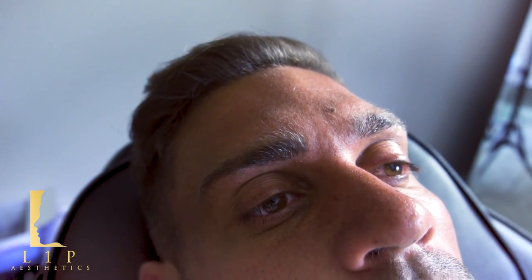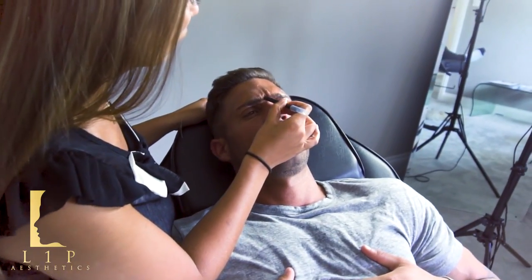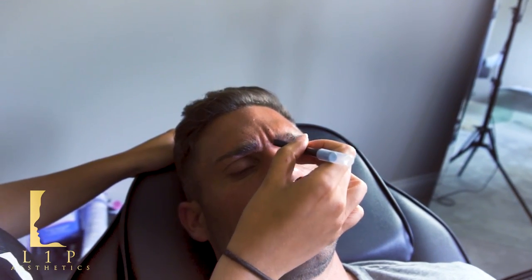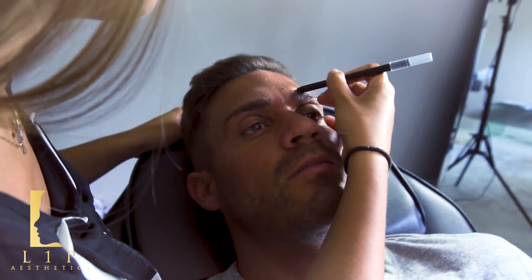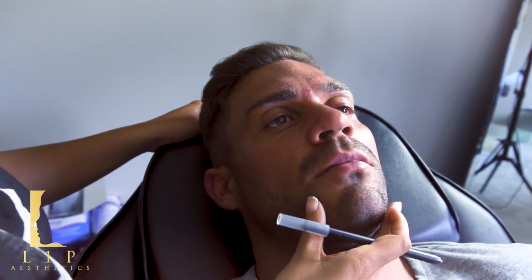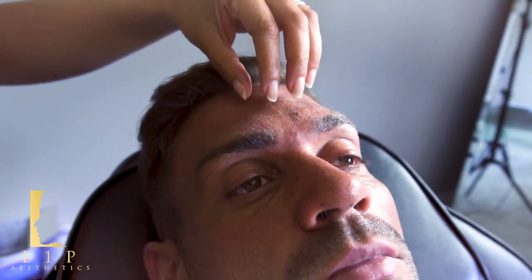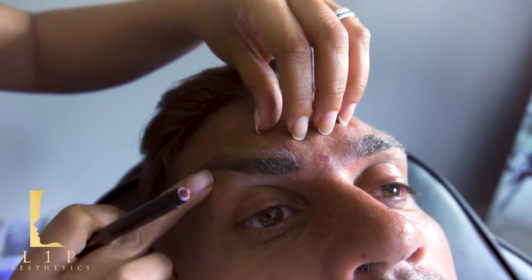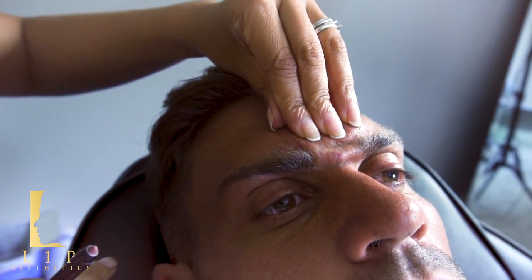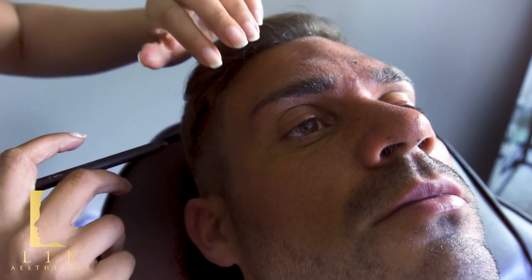I'm going to mark out the area so we can have a quick look. Elliot, frown for me — you can see quite a bit of movement there. A lot of injectors do treat this frown area. His corrugators are actually quite strong, so you have to alter your dose depending on the person. Now raise your eyebrows — remember his lines go all the way across. If I just treat the middle with four little dots here, this freezes but the outer part still moves, and that is why you get the Spock look.